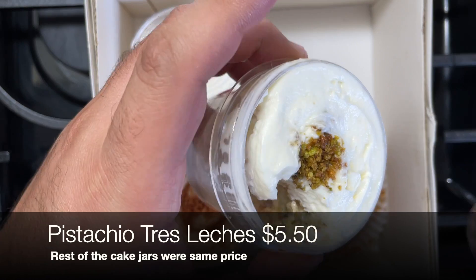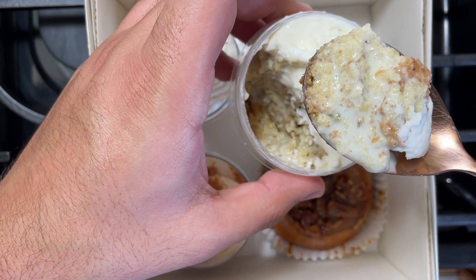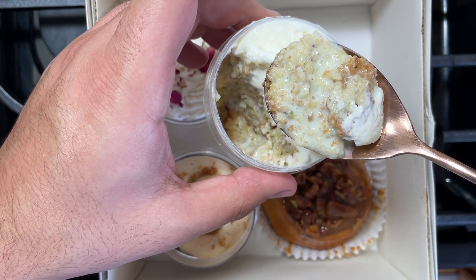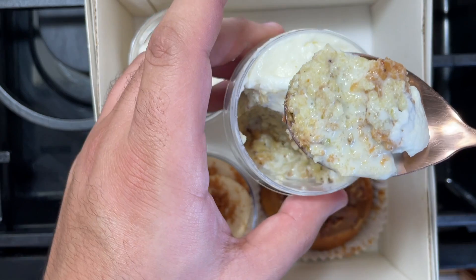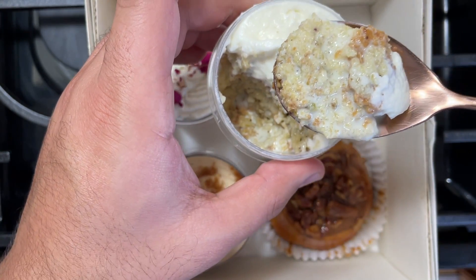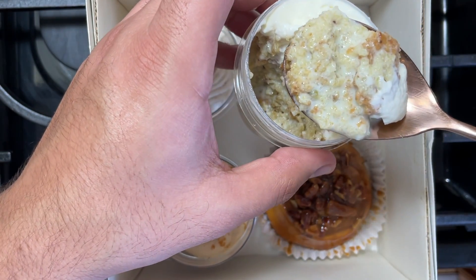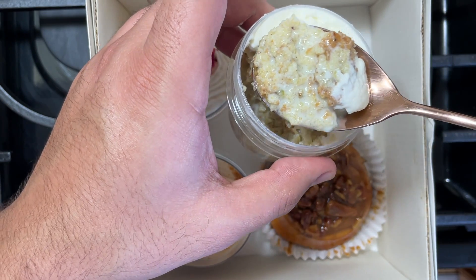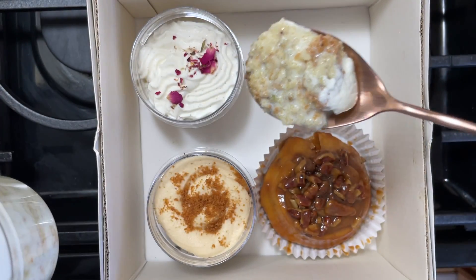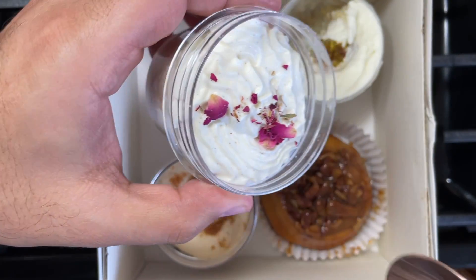Alhamdulillah, this is phenomenal actually. I have to stop myself from eating more because I've got to try a few more items. This is really nice — if you know how tres leches is, it's milky and moist, and then there's that pistachio twist which is really nice. Alhamdulillah, definitely a must-try when you go to the Sweet Reserve bakery.